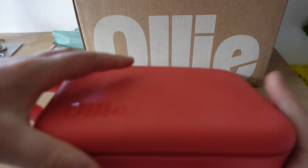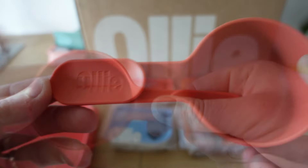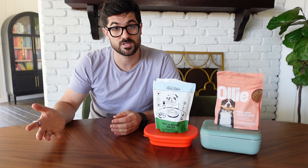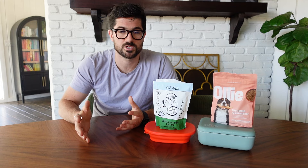Just like the Pets Table, Ollie provide a meal container — and it's actually more sturdy than the Pets Table's. Ollie also provide a scooper, which is really useful if you store your fresh dog food in the container and want to scoop it out at mealtime. It's worth noting the scooper is not pre-portioned, so you're not using it to ensure exact portions. I much preferred Ollie's meal pouches — they're more of a brick shape so they're easier to stack in the fridge and freezer. There aren't portion guidelines on the meal packets, but the Pets Table's portion guidelines weren't really useful anyway since I couldn't adhere to them.